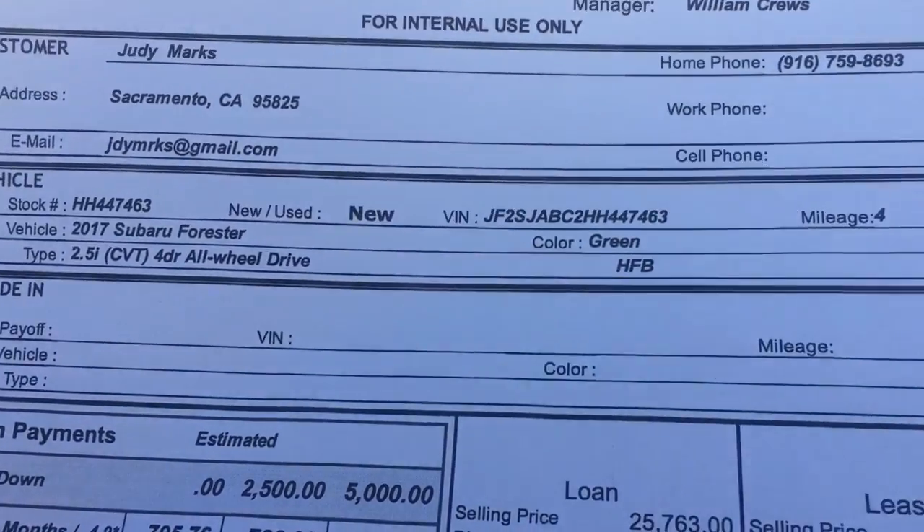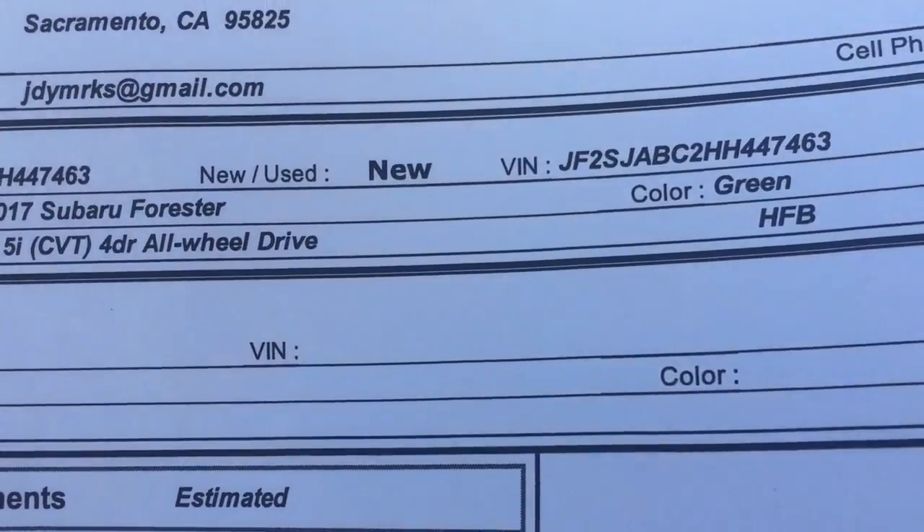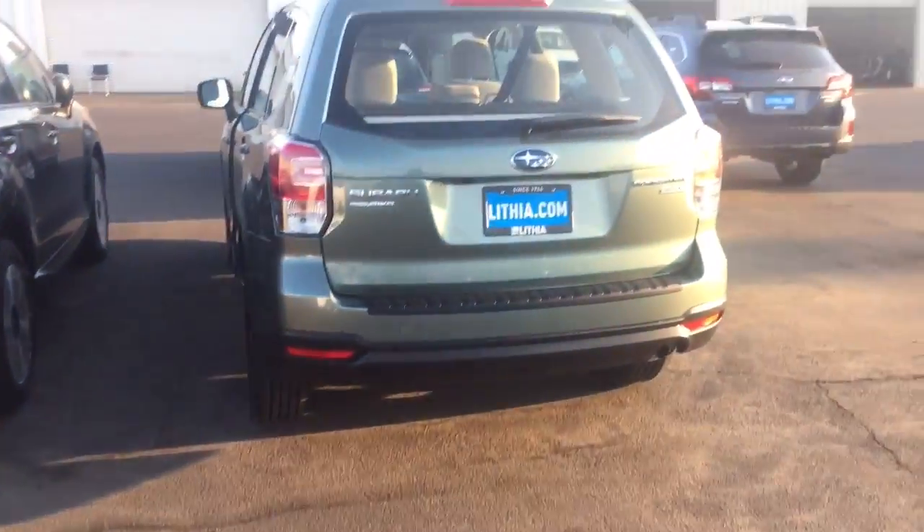This is the car. I know you've had some bad experiences before, apparently, with car dealers. So this is the car. I picked green because I like the jasmine green — it's very popular. I'm going to send you this paper, but here's the car.